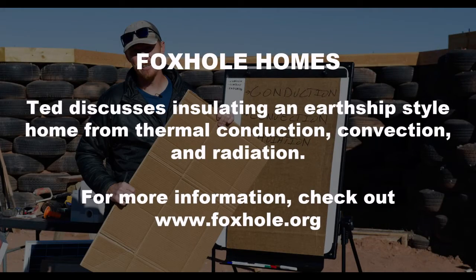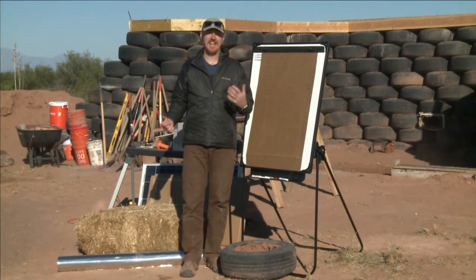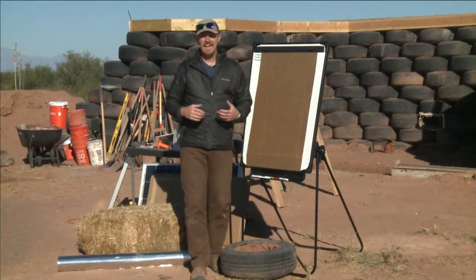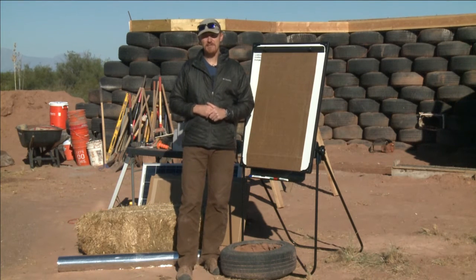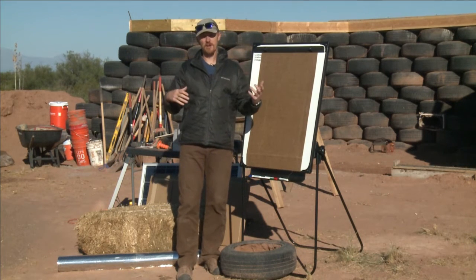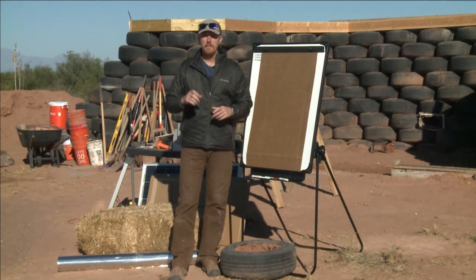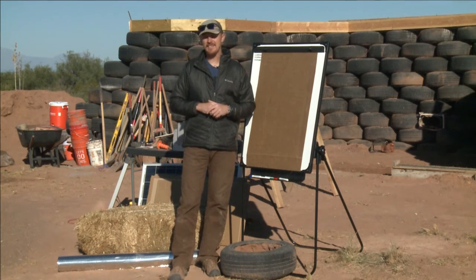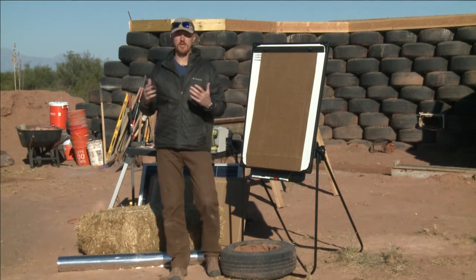Good morning, this is Ted with Foxhole Homes and I want to talk to you today about insulation and earthships. Most people when you ask what insulation does they say it keeps the building warm or keeps the building cold, and that's true, but more specifically what insulation does is it keeps heat from transferring.